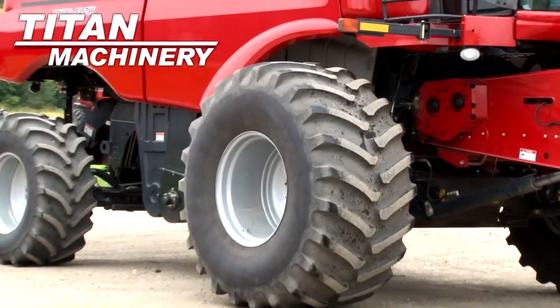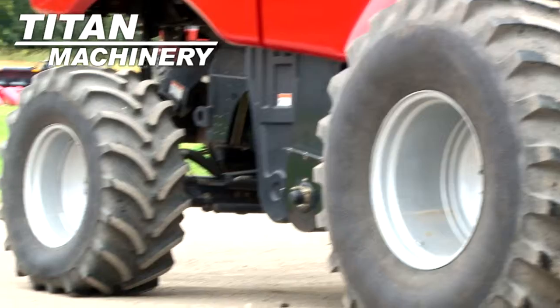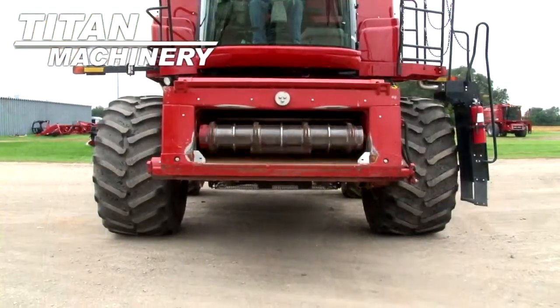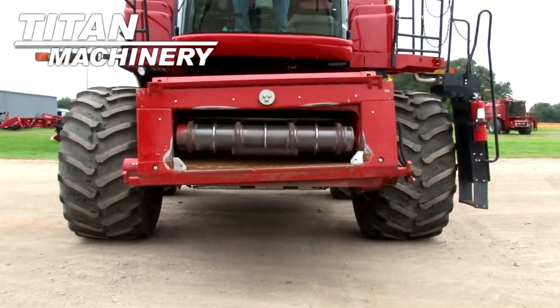Drive tires are 960R32R1s. Steering tires are 665R28s. It does have rear-wheel assist. It features a variable speed contour feeder house.